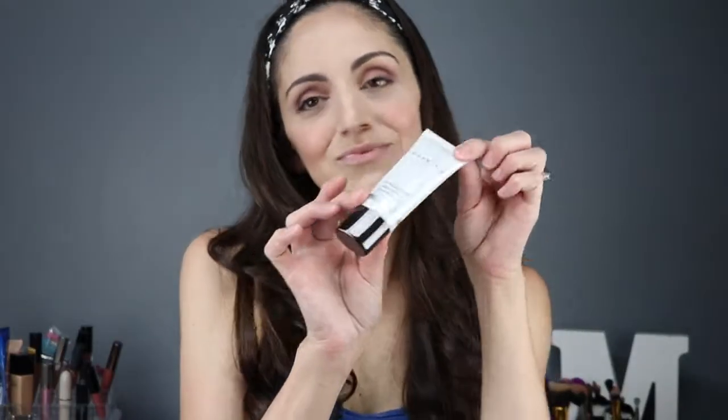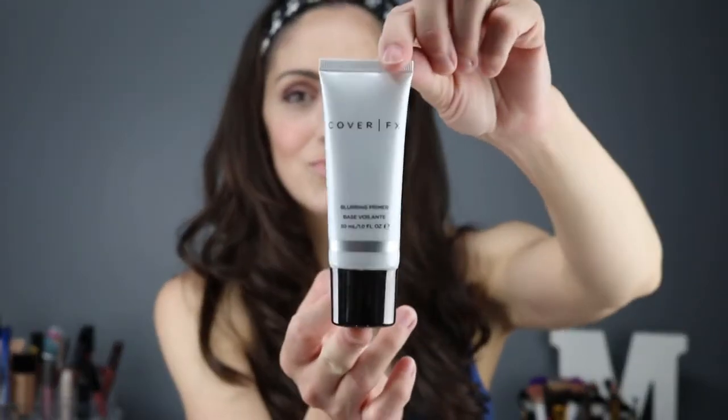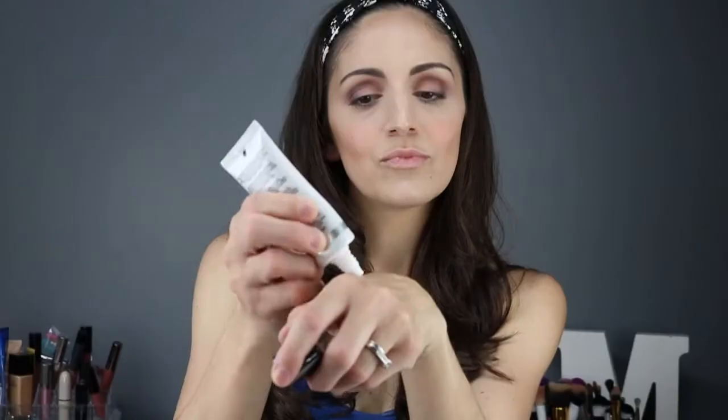Our first charm in the box is by Cover FX and this is the blurring primer. It's got such a smooth consistency to it. It has a little tint, but nothing that's going to change the way your makeup looks — it's just supposed to blend out all your pores evenly. I do like this brand, so I'm excited. It's a full size item and this is so nice. It retails for $38, which is such a great item to get in your box.